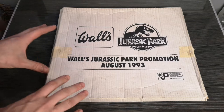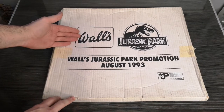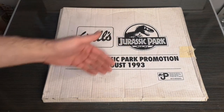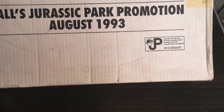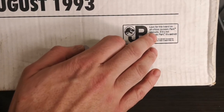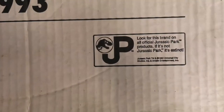Starting with the outside, they've got this really nice old white cardboard packaging with the Wall's Ice Cream logo and the Jurassic Park logo. It says 'Wall's Jurassic Park promotion, August 1993.' At the bottom you've also got the typical Jurassic Park tagline: 'Look for the brand on all official Jurassic Park products — if it's not Jurassic Park, it's extinct.'